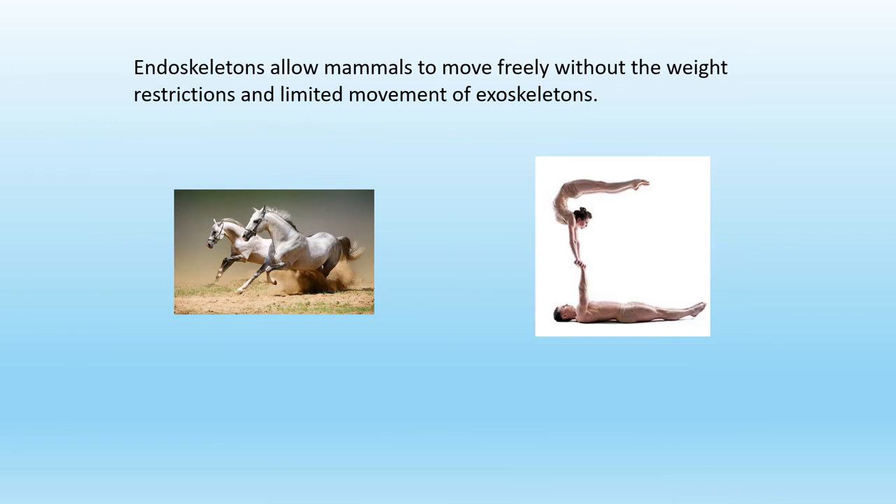Endoskeletons allow mammals to move freely without the weight restrictions and limited movement of exoskeletons. Here you can see running horses — they can flex and turn very, very quickly. Here are two acrobats, and you can see this acrobat bending backwards. An exoskeleton would not allow that type of movement.